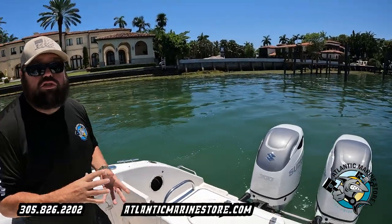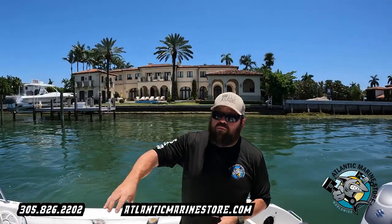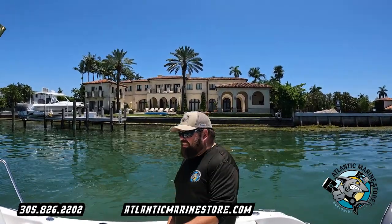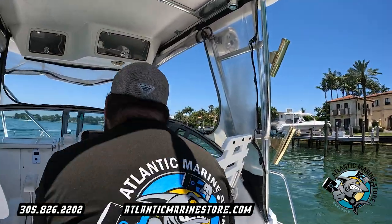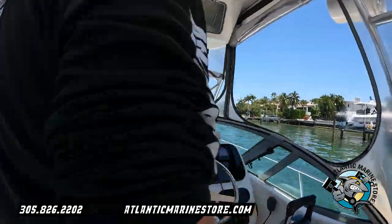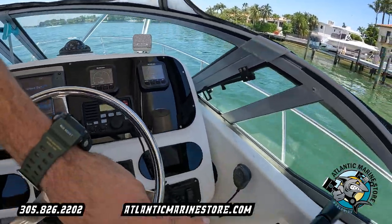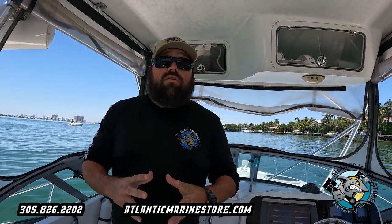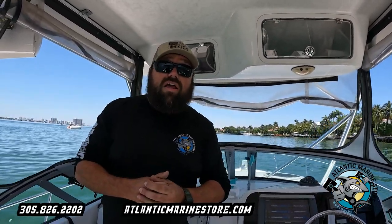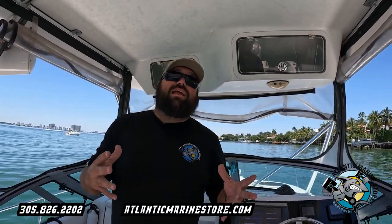This boat is currently doing 47 to 50 miles an hour. It is a big boat — it has a living room basically, with a bathroom, lots of storage, and lots of weight. The customer brought us the boat, we derigged it and put in the new Suzuki technology: SMG four gauges, controller, key switch, and push start. So if your boat needs to be repowered, serviced, or you just want to do some add-ons, give us a call at 305-826-2202, Atlantic Marine.